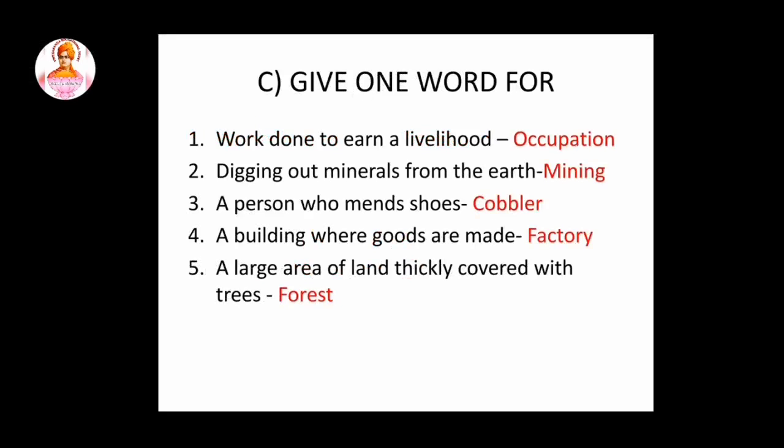Next topic: give one word for. First question: work done to earn a livelihood. So this answer is occupation. Second question: digging out minerals from the earth. So this answer is mining. Third question: a person who makes shoes. Answer is cobbler.